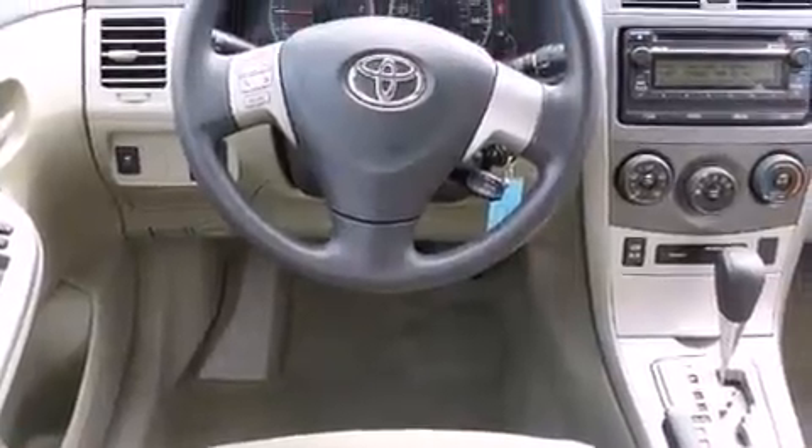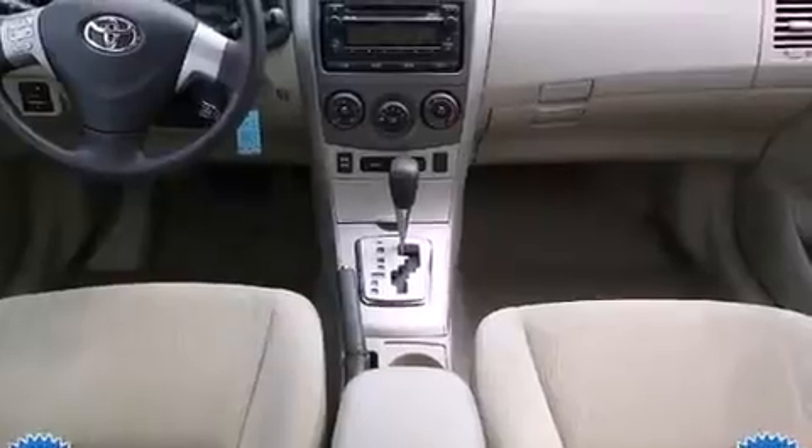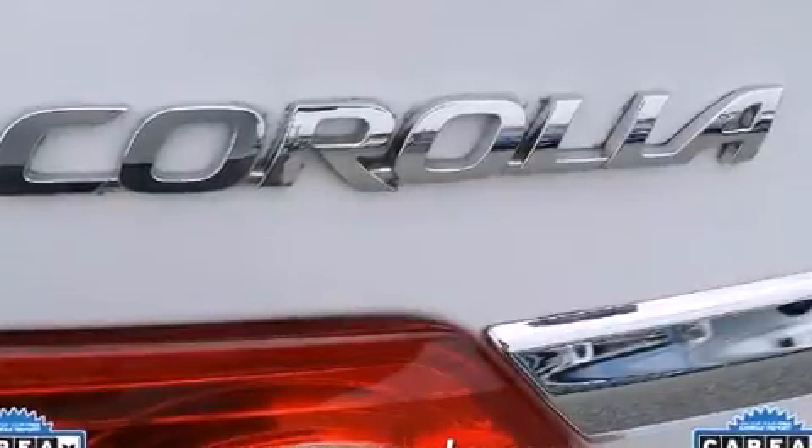Toyota infused the interior with top-shelf amenities such as one-touch window functionality, a tachometer, a trip computer, and remote keyless entry.